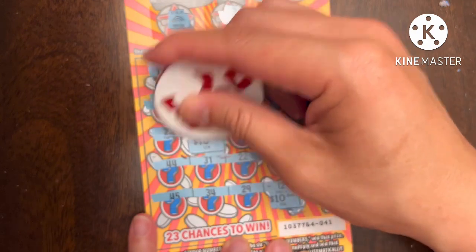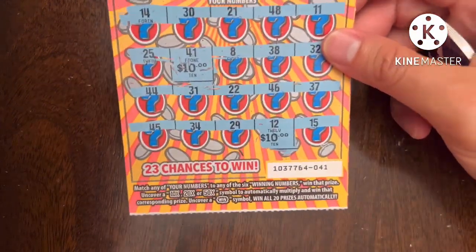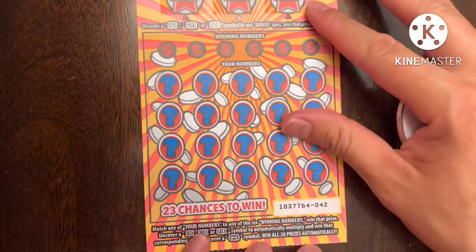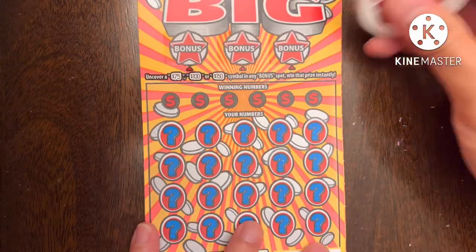Oh, it's another 10 — 20 bucks, not bad! Already half back and we've only scratched half our tickets, so that's good news. Move this over to the side. Okay, new tickets have been kind of nice so far. Let's go to ticket number 42 — come on, I am a money magnet, soy un imán de dinero.